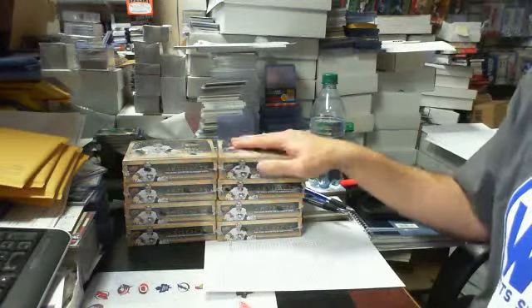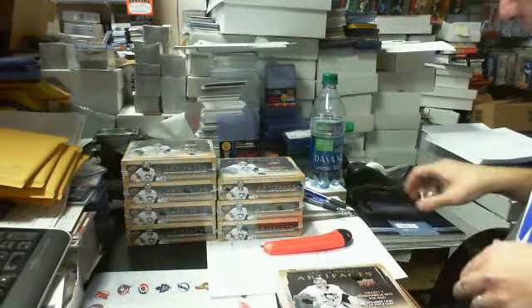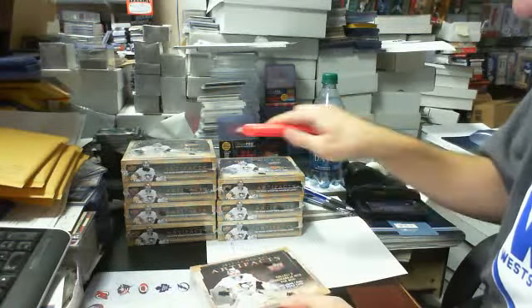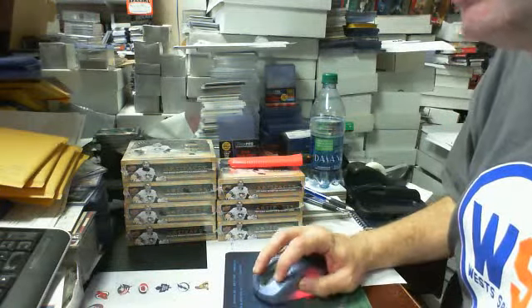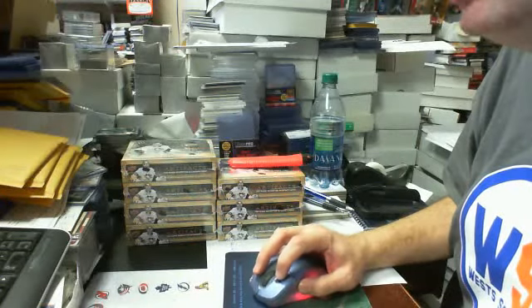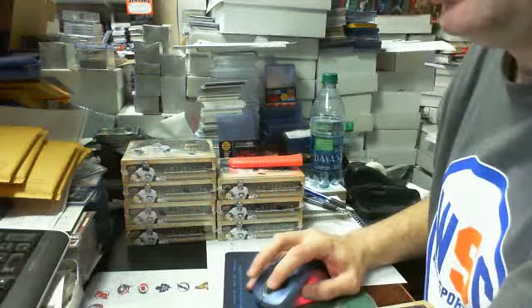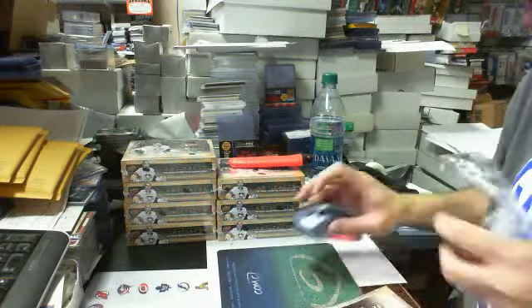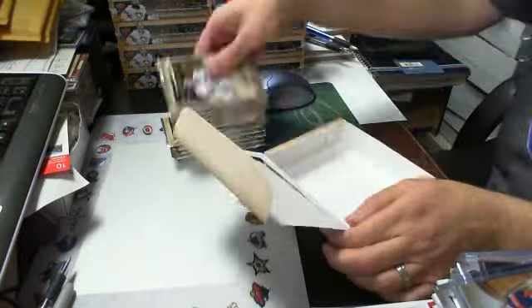Welcome to Break 318 — it's a half case of Artifacts 2013-14 Team Select. We'll begin right away. There are eight boxes in a half case. Normally you would random the wild cards and multi-team cards, but all wild card redemptions have names attached now. There are ten packs per box.